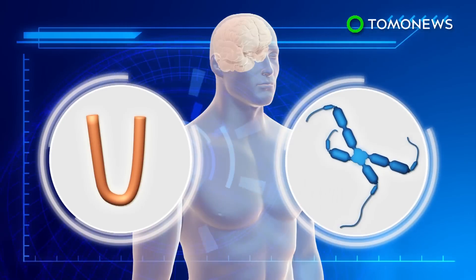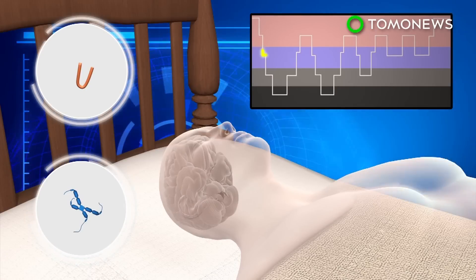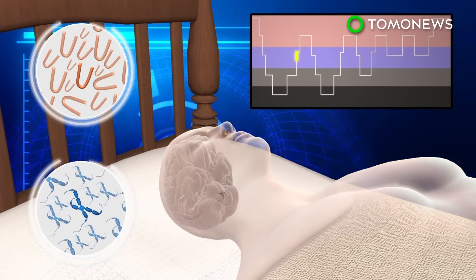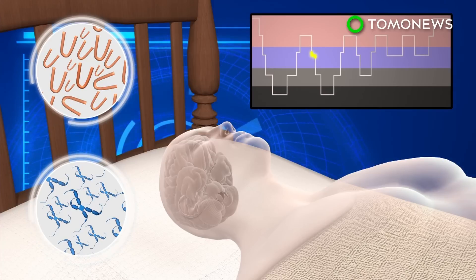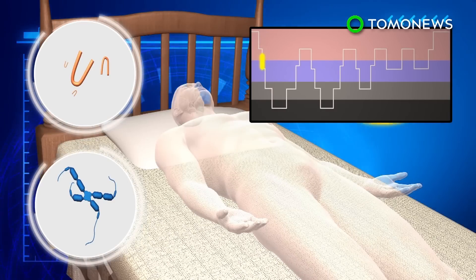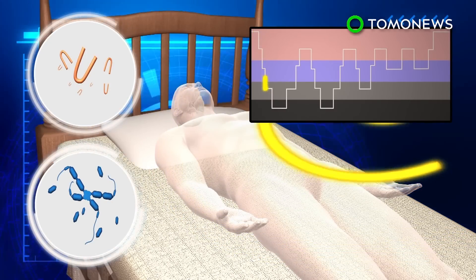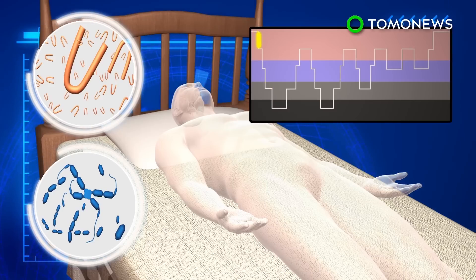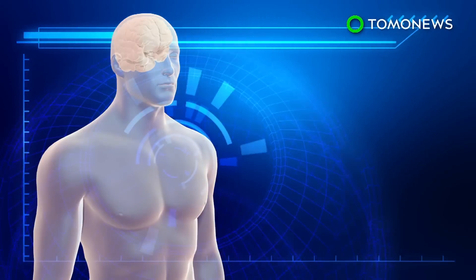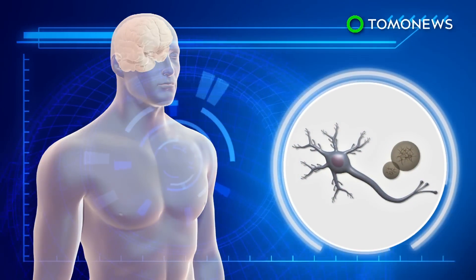Amyloid beta and tau are two proteins in the brain that are naturally produced but can cause clogs and tangles in the brain. The proteins are cleared away when the body enters slow-wave sleep. Experiments have shown amyloid levels increased by about 10 percent, with tau levels also increasing after slow-wave sleep is disrupted for just a few consecutive nights. Amyloid beta protein levels in excess of 10 percent could cause amyloid plaques that lead to dementia.